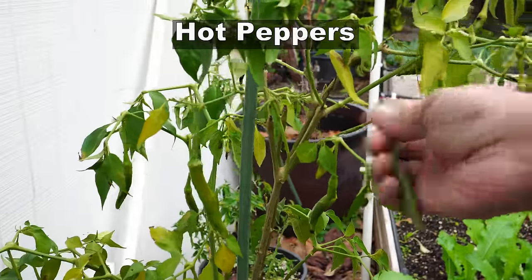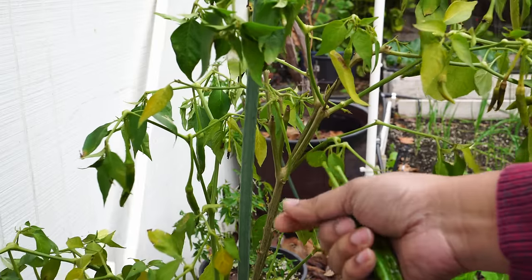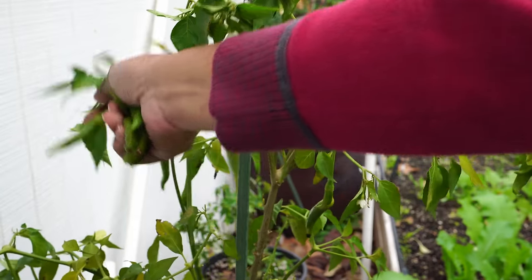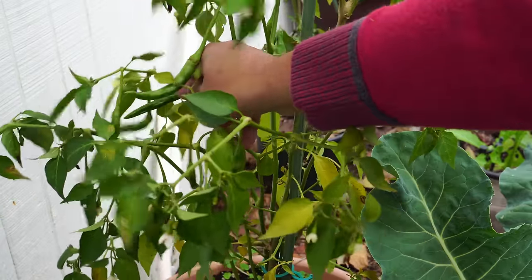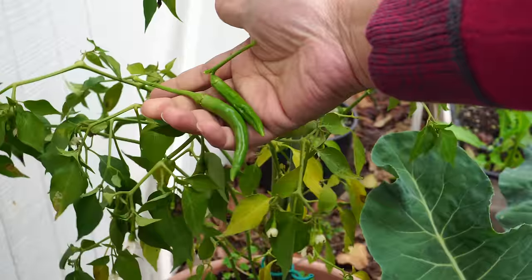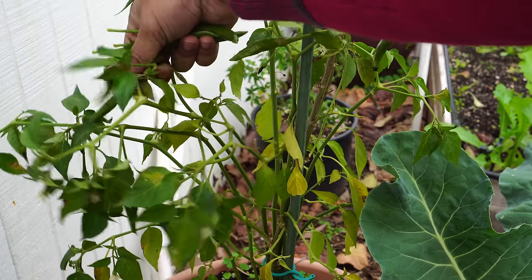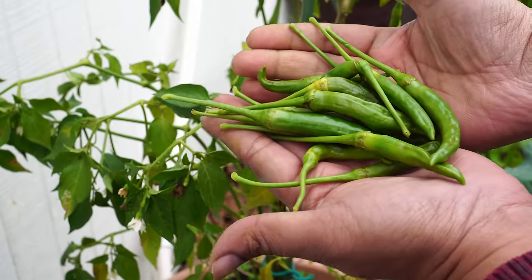Now coming to the hot peppers harvest — we harvested a lot of cayenne pepper. January is probably the last month you will be harvesting peppers, as it does get very cold in January and February here in Southern California and the pepper production slows down. But I'm hoping to get some more peppers out of at least one of my plants. As you can see here, there are two pepper varieties — the Indian hot pepper and the dragon cayenne. Both of them produced a lot of peppers in January, so I was happy to get some hot peppers. That's a good harvest.